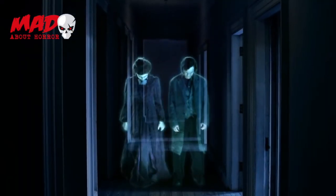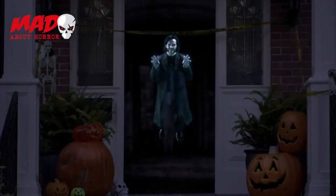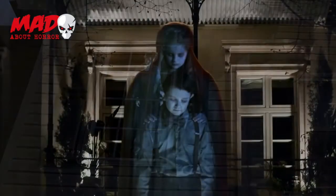Watch with spine-tingling wonder as the members of this fiendish family float through your home, play tricks, cause unsettling disturbances, and startle your unsuspecting guests.